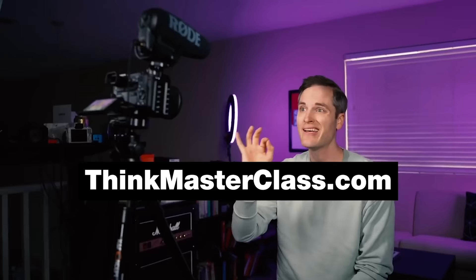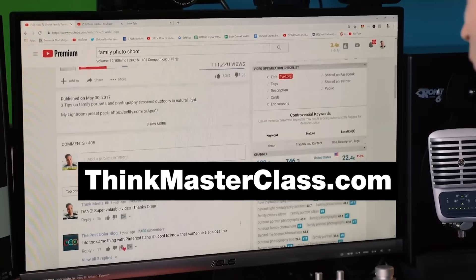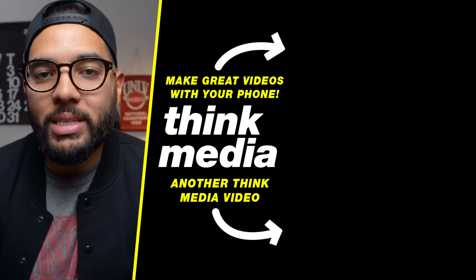I'd love to know your thoughts, and if you got value in this video, let me know by hitting that like button. We really do believe that making an investment is what you're doing because you can actually use YouTube to make some money. We teach how you can do that in our free one-hour YouTube class, which you can find at thinkmasterclass.com — I'll post a link in the description below. If you want to go deeper on any of these cameras, check out the description below as well as some accessories like mics and things like that. And if you want to check out another video from us here at Think Media, be sure to click or tap the screen. Can't wait to see you in a future video.